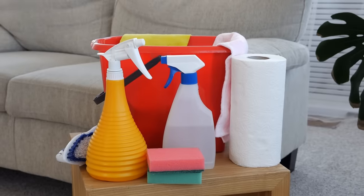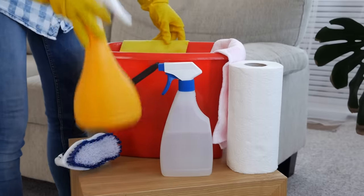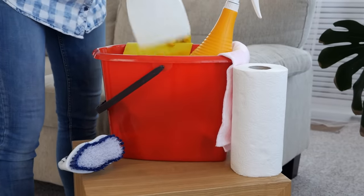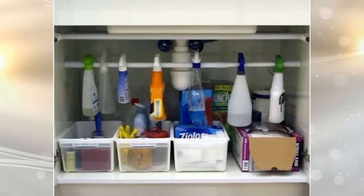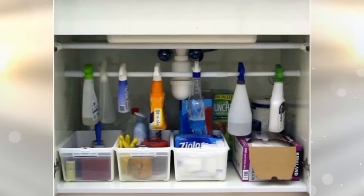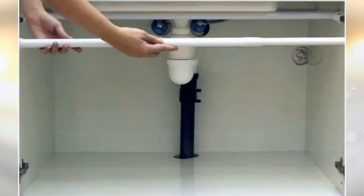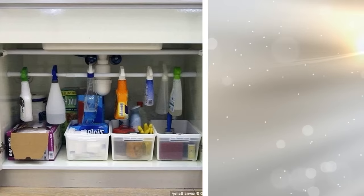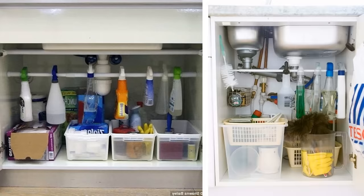4. One problem that many homeowners encounter is organizing the cleaning supplies cabinet, usually found under the kitchen sink. The solution is to put a rod underneath the sink where you can hang spray bottles by the nozzle. This trick reduces the number of items on the bottom of the cabinet and makes items easier to sort. Since your hanging bottles are more accessible, it makes it easier to take stock of what cleaning supplies you still have, saving precious space and leaving room to store more items in the cabinet.